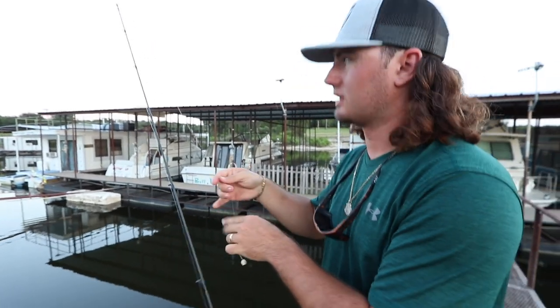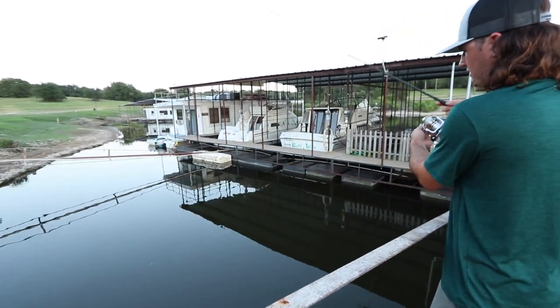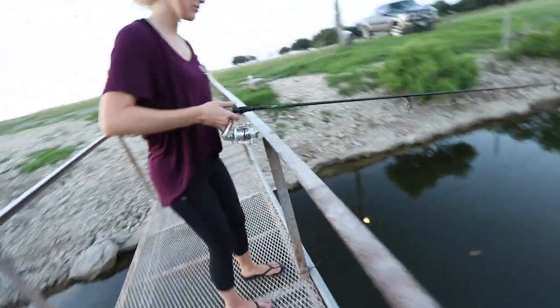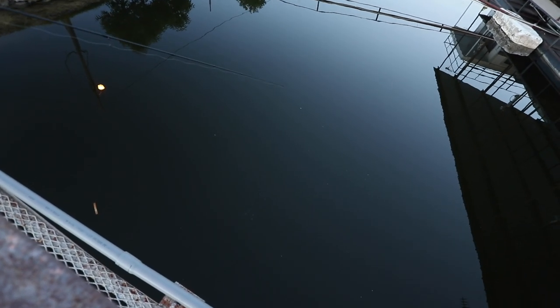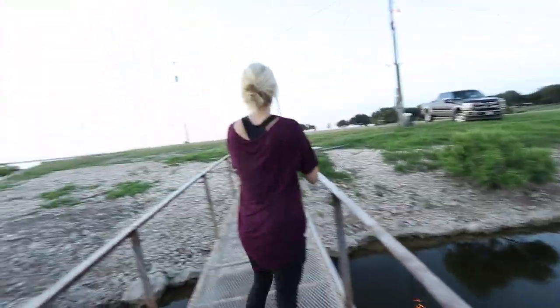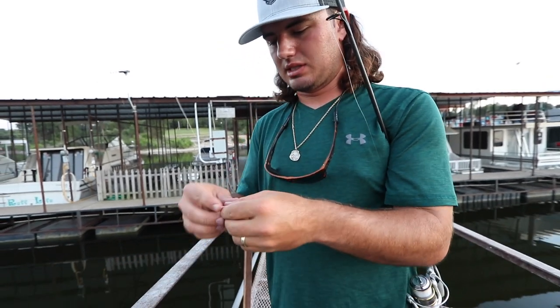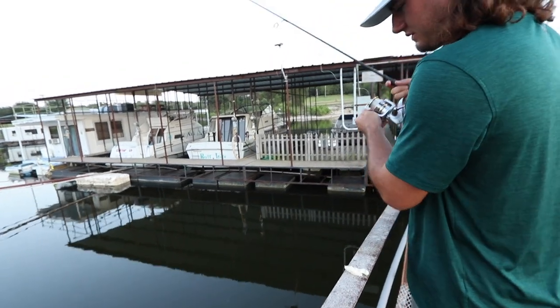I've been fishing at this spot for bluegill my whole life. They're always here. I don't know what brings them here, but it's about 30 foot deep right here. I don't know why they hold here, but they do, and there's always been big ones. We literally stopped at the gas station on the way here and bought a little pack of hooks and a loaf of bread. You can catch dinner this easy. It's so much fun and super easy.